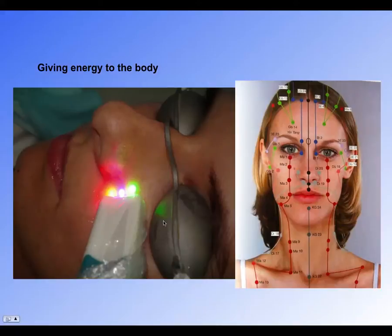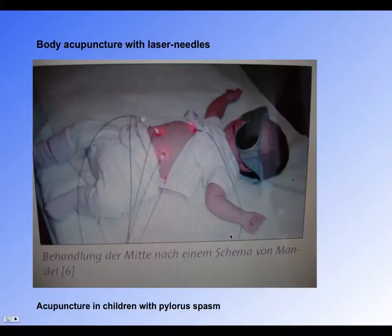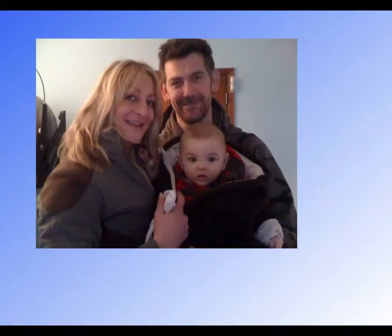You can give energy to the body through acupuncture points in the face. This treats children and babies — there's a happy baby, happy family. Babies recovered nicely from a stomach problem with just 10 minutes of laser treatment on the stomach.